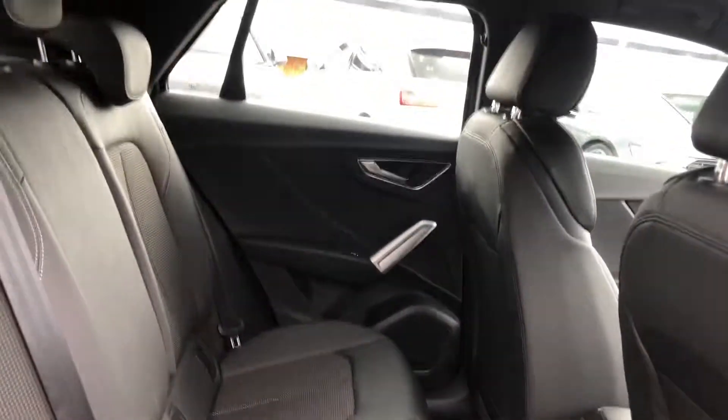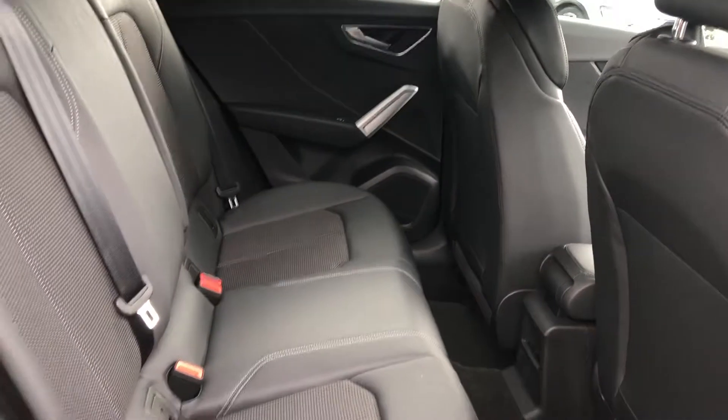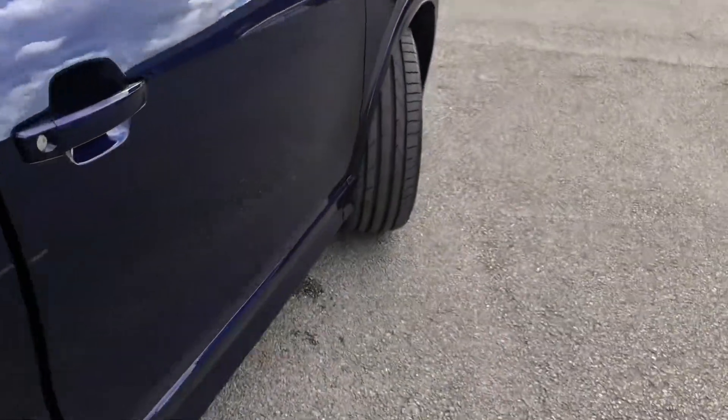This is a five-door, five-seater, meaning that there are spaces for three passengers in the back. All three seats do come with headrests, and there is plenty of legroom for passengers. Two of the seats also come with ISOFIX fittings, which makes putting in and taking out car seats incredibly easy.